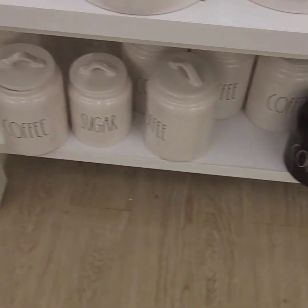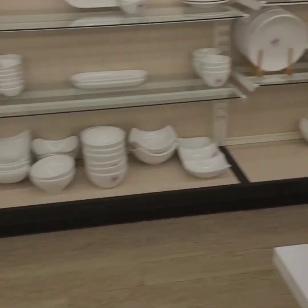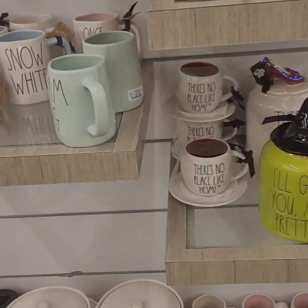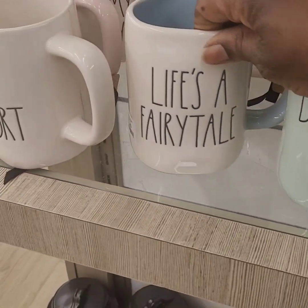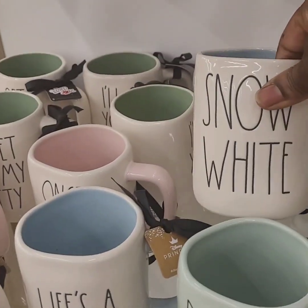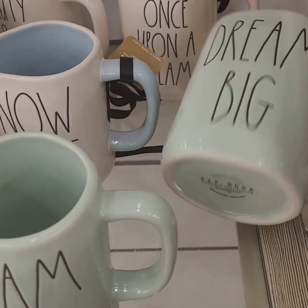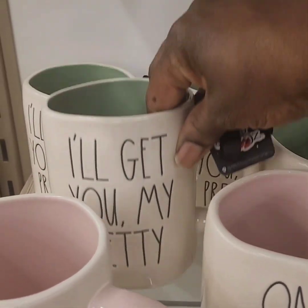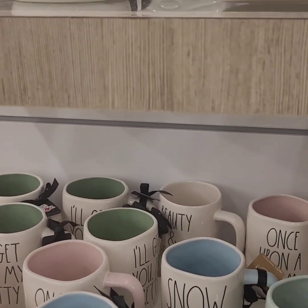Definitely get to your local HomeGoods because these goodies will not last long. Behind me there are super cute mugs: 'Dream Big' at $5.99, 'Life's a Fairy Tale,' 'Cup of Comfort' — all $5.99. Snow White, 'Once Upon a Dream,' 'Dream Big,' 'I'll Get You My Pretty' — really cute, I love those!